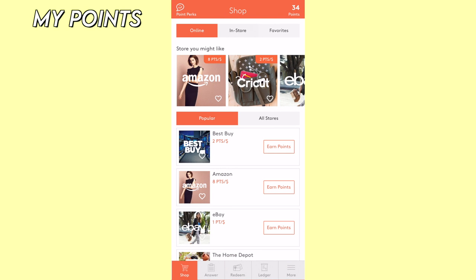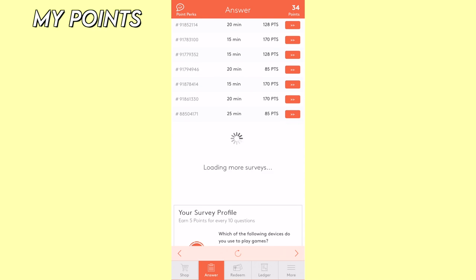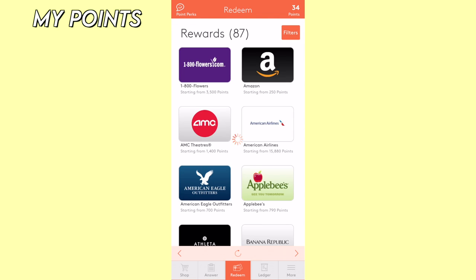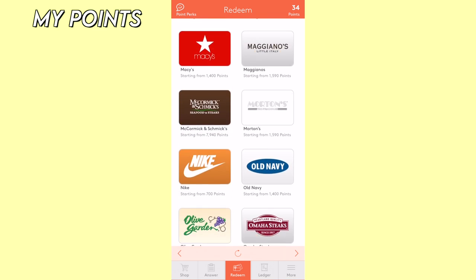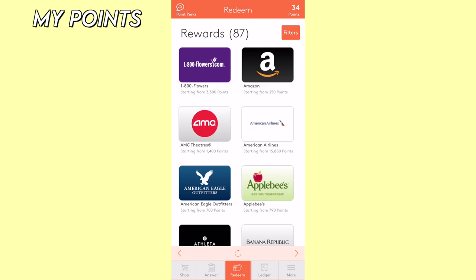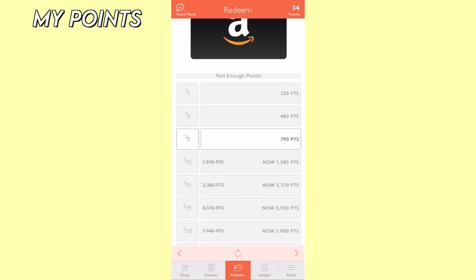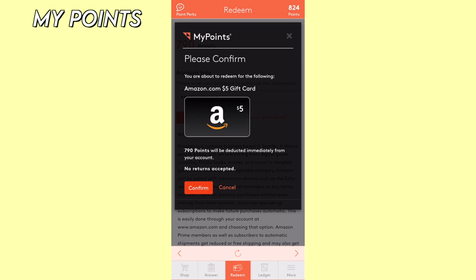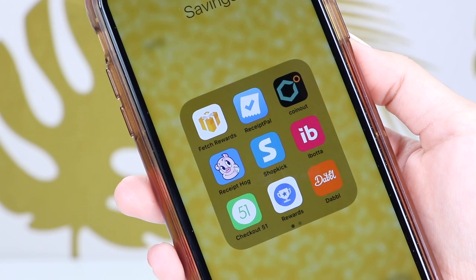Last but not least, we have an app called My Points. It's a rewards program that gives you points for completing surveys, answering questionnaires, and shopping online. Once you have enough points saved up, you can redeem them for gift cards, and they have lots of different options to choose from. I hope you found this video helpful — let me know in the comments if you're going to try out any of these apps.